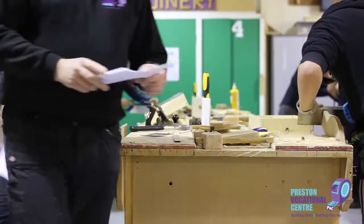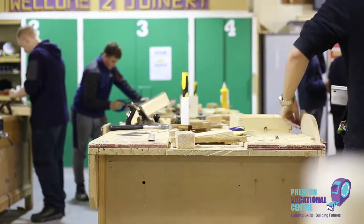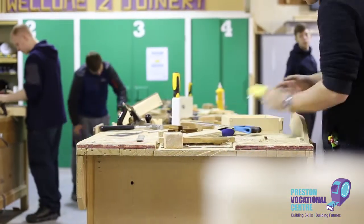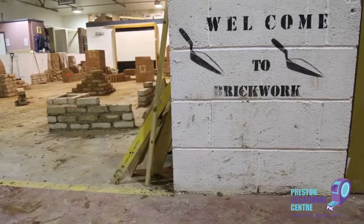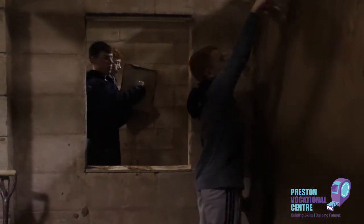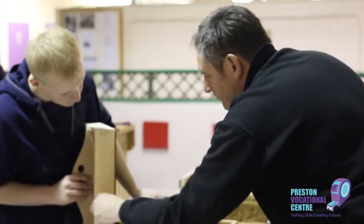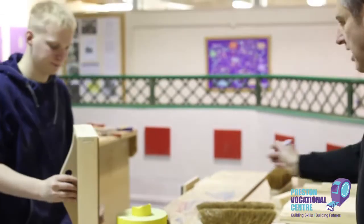Preston Vocational Centre, or PVC, was set up in 2009. The aim of the centre is to help young people, children and adults develop their skills and build their future. The centre provides a practical learning environment for those that like to be hands-on. Our tutors have over 50 years of experience in trade and are passionate about seeing students flourish.